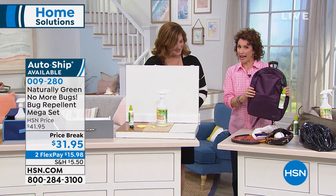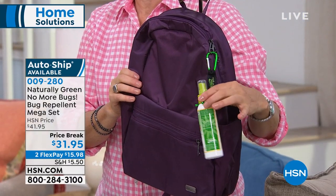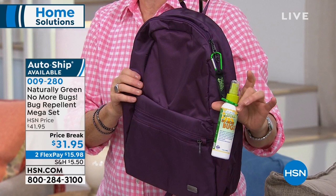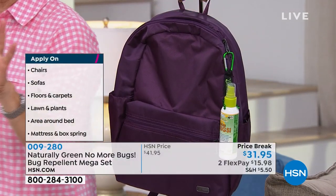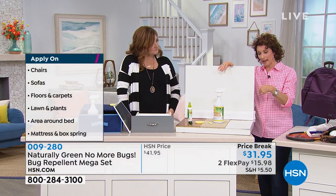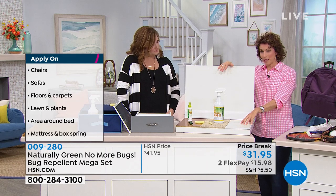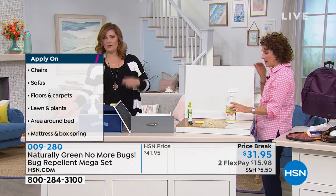Remember, the kids are going to camp — make sure you outfit them with this. You have the carabiner, just clip it right to their backpack. Now let's talk about indoors, because there are German cockroaches in New York that I cannot stand.